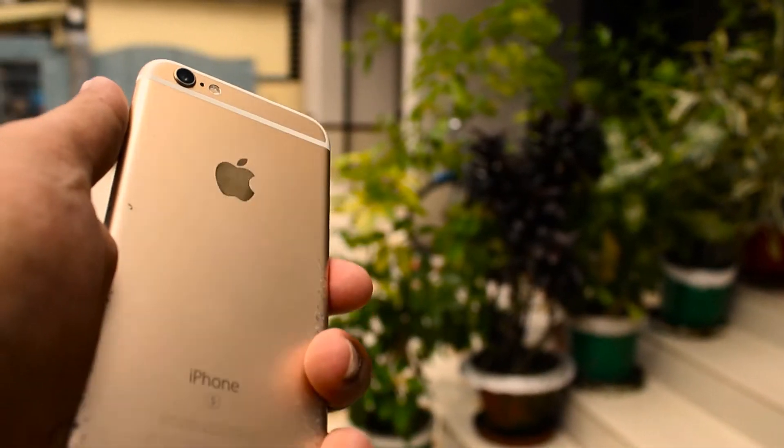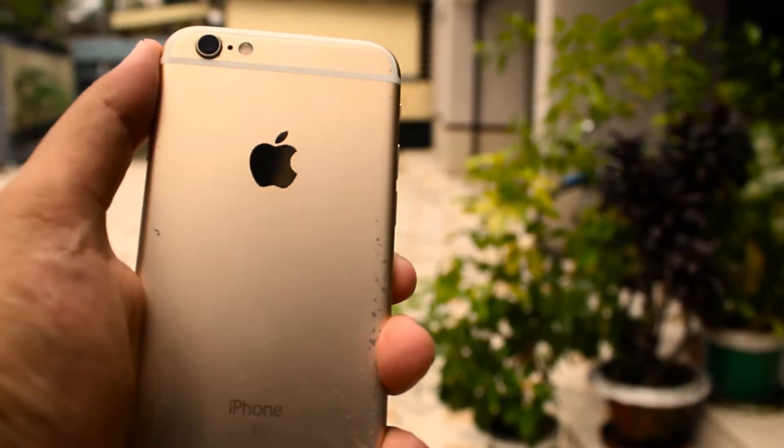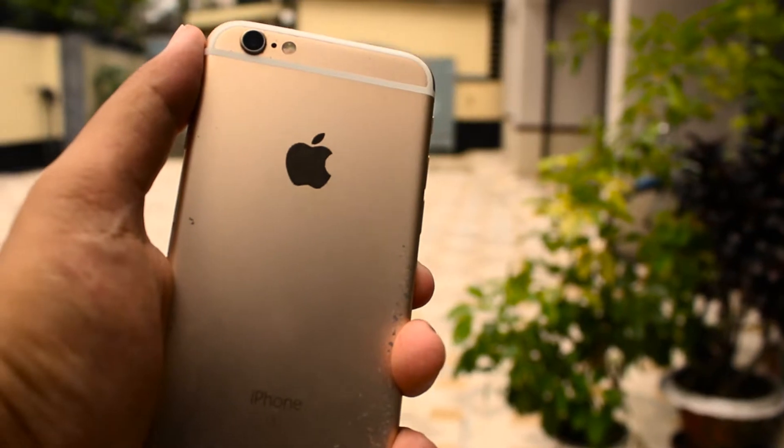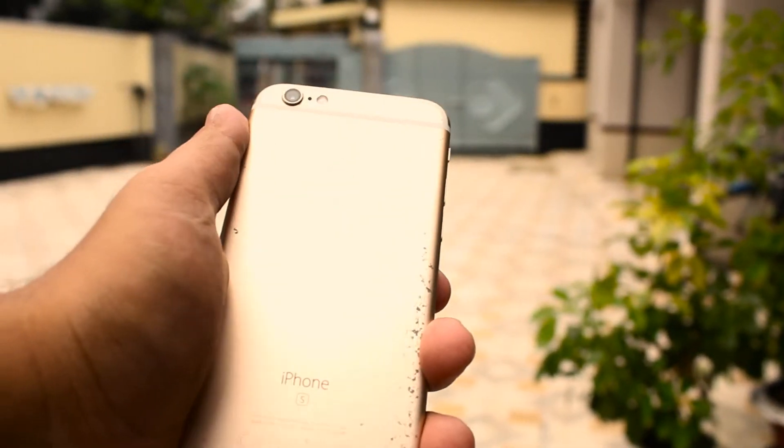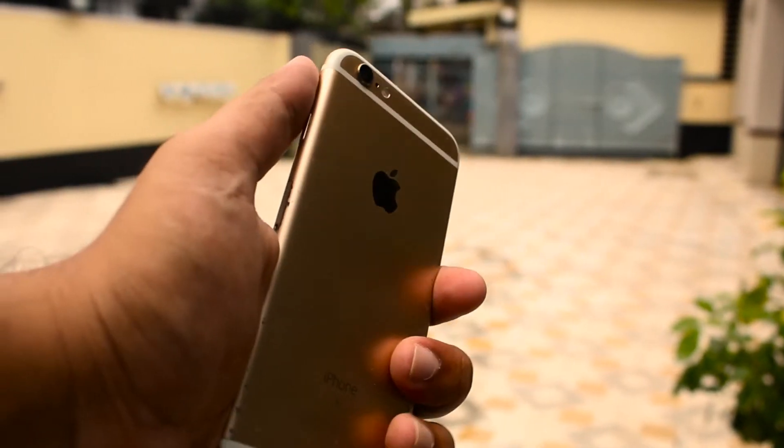We are looking at a phone priced at $359. The iPhone 6s was released in 2015. The design is very similar to the iPhone 6 that was released in 2014 — we've got that same metal aluminum body with a matte color finish.